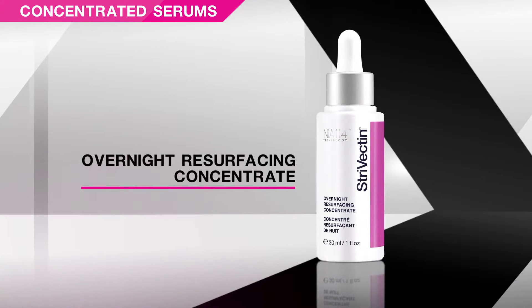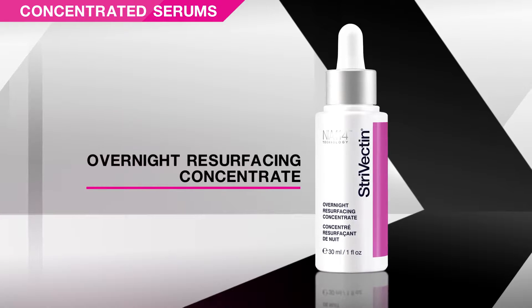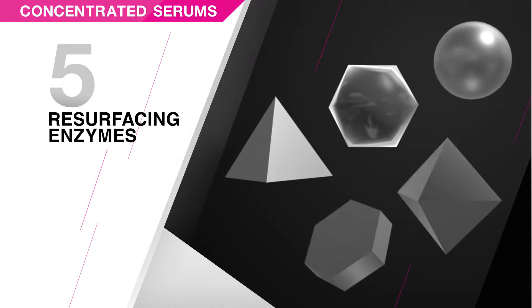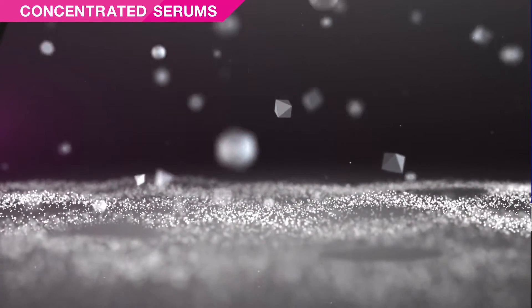Overnight Resurfacing Concentrate restores the visible qualities of perfect skin in just one night. This serum uses a complex of five resurfacing enzymes to gently refine skin's micro-imperfections, the perfect alternative to harsher acid-based exfoliating treatments for a clear, flawless complexion.